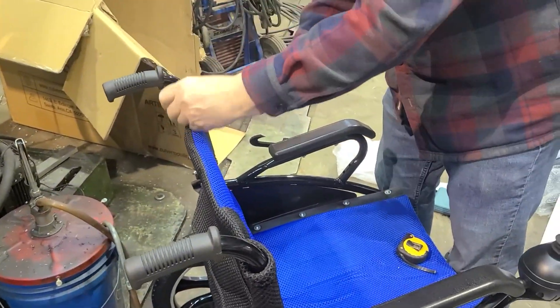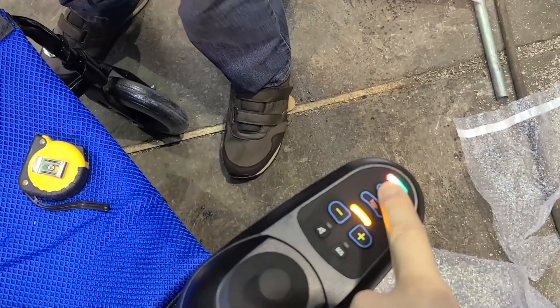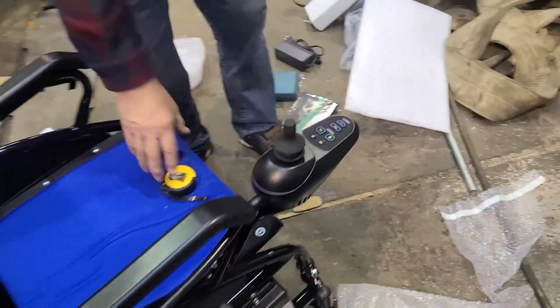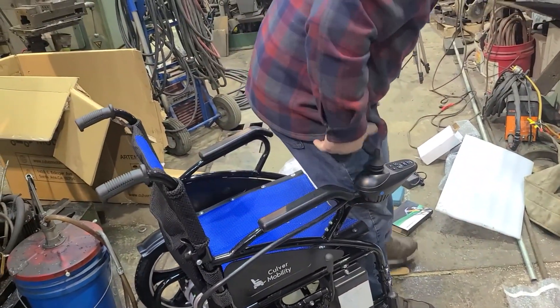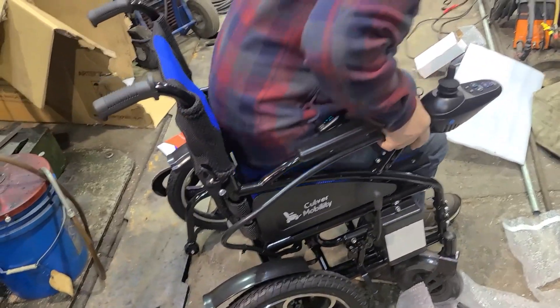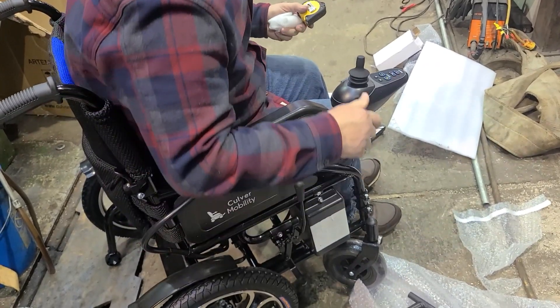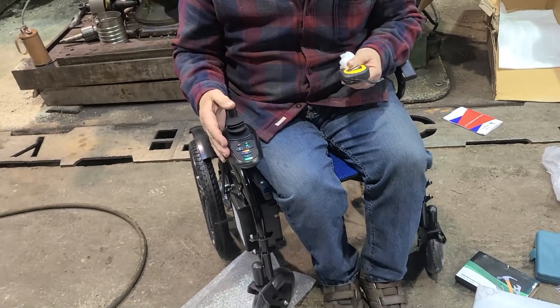My dad smoked right up until he died. It's probably already got power in it. She is a little bit smaller than me. We have mechanical brakes, but it's also supposed to have electromagnetic brakes. It goes forward — and backward.